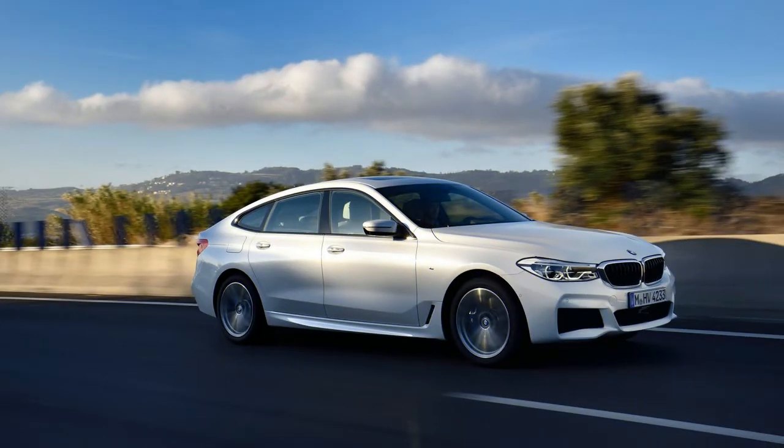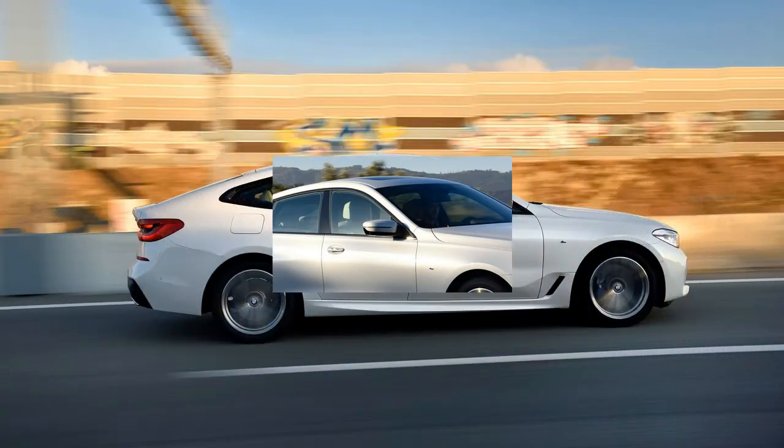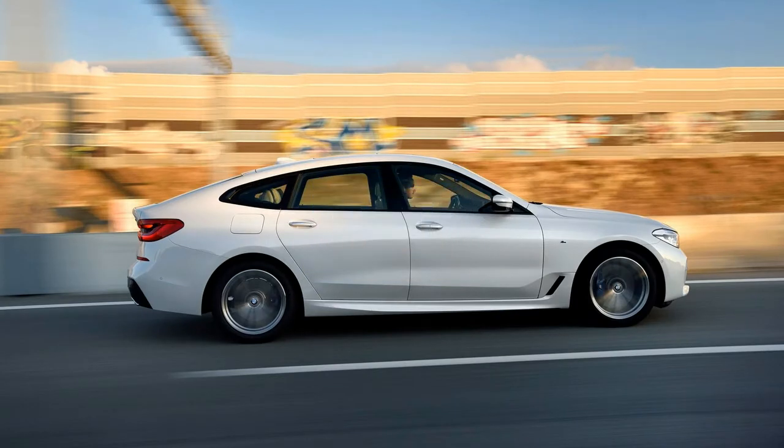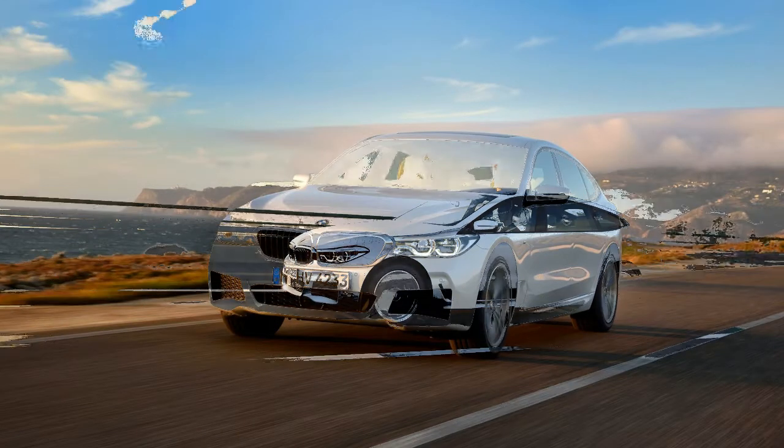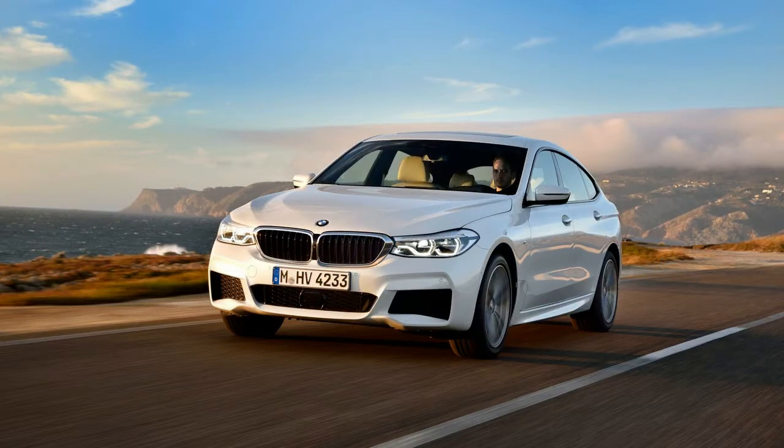The 6 Series was among our favorite BMWs. Built for three model generations, two of which have been consecutive, starting in 2003 it was an upmarket and beautiful coupe, with a convertible and later a low-slung four-door derivative, with strong dynamic capabilities.